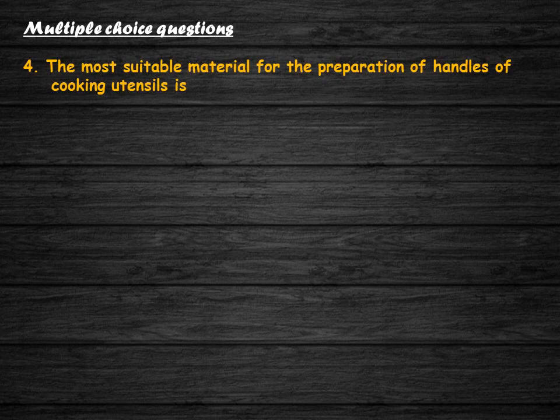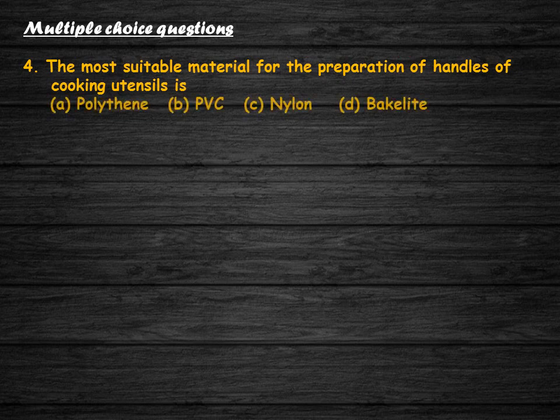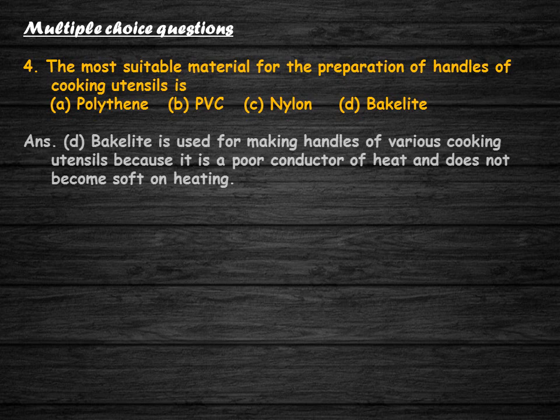The most suitable material for preparation of handles of cooking utensils is: polythene, PVC, nylon, or bakelite? The correct answer is option D. Bakelite is used for making handles of various cooking utensils because it is a poor conductor of heat and does not become soft on heating.